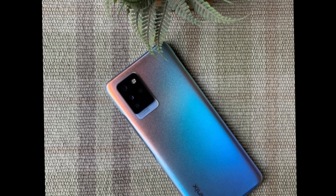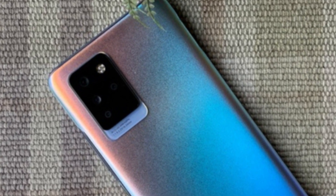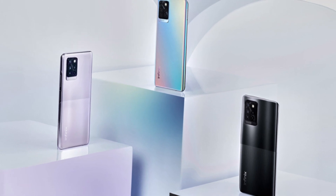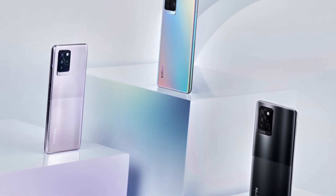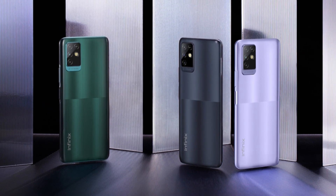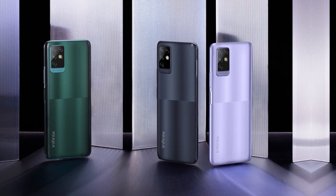It also has a 16-megapixel front-facing camera that can take some great selfies. The camera supports 4K video recording at 30 frames per second, which is a great feature for those who love to record videos. The phone also has a built-in slow-motion mode, which can create some stunning slow-motion videos.